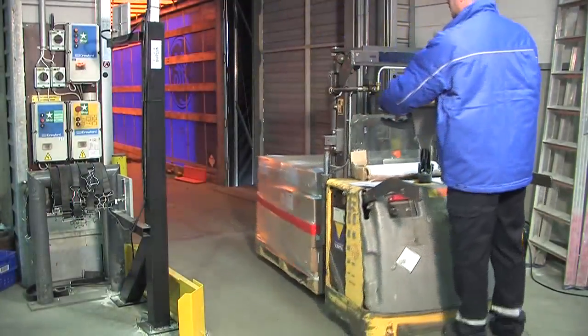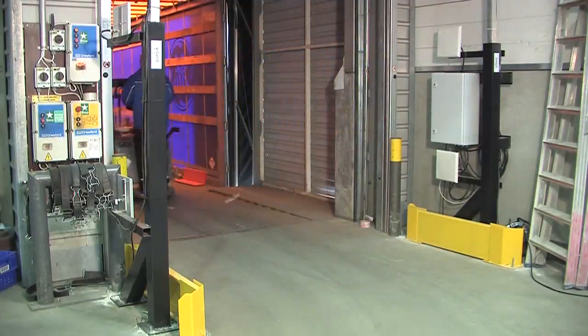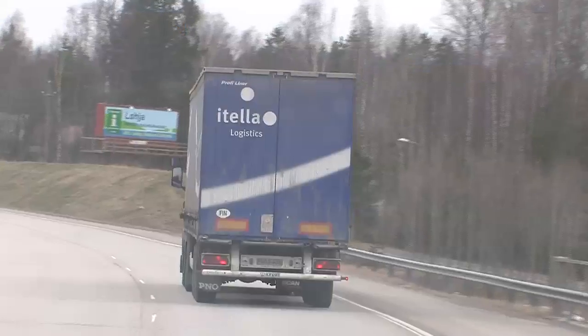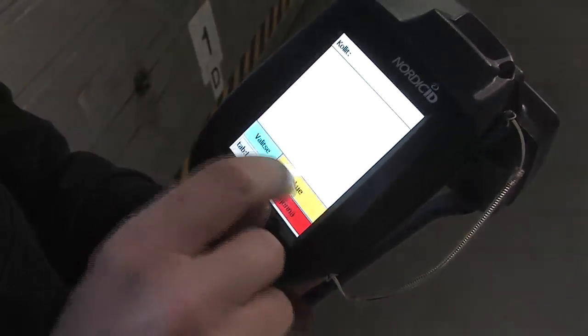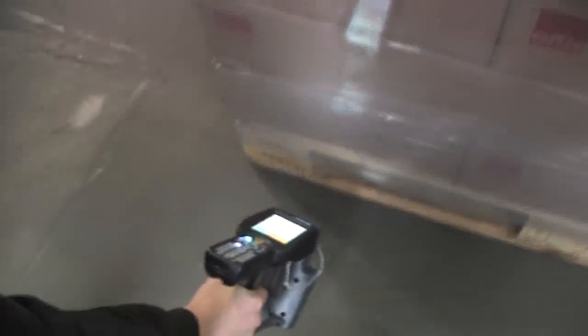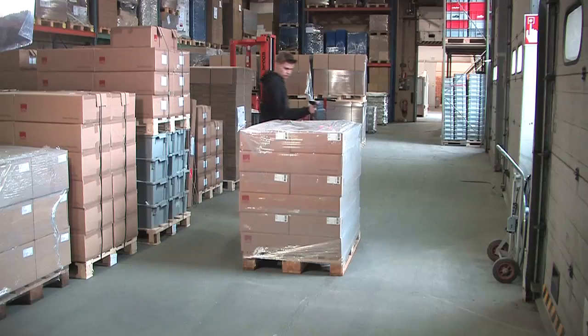As the delivery leaves the wholesaler's premises, the RFID gates automatically update the status of the delivery. Incoming deliveries to the retailer can be received with ease. Using, for example, a RFID handheld device, the delivery can be booked automatically into the inventory of the shop by simply scanning the content of the incoming shipment.